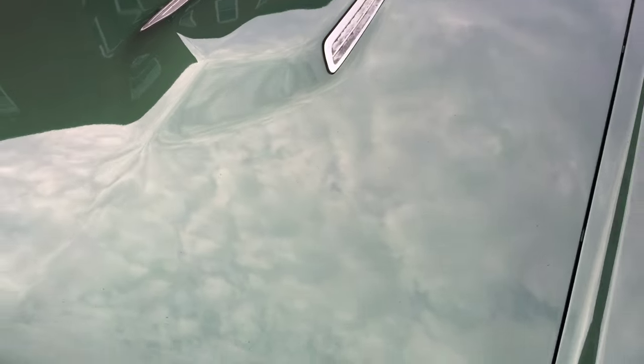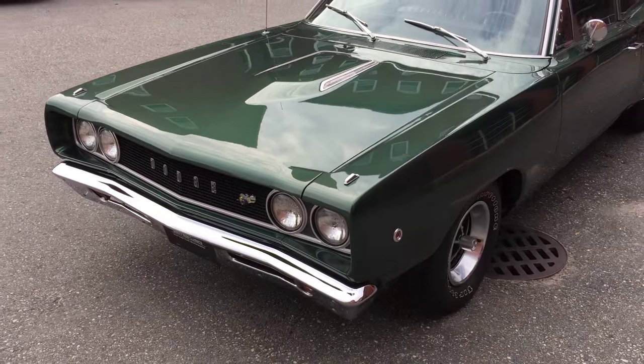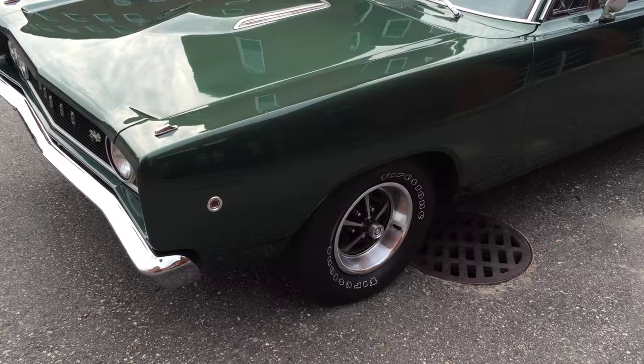It's weathered but it's original, and same with the interior — it's got a lot of original interior parts too, but it just gives it that great charm. It's a 383 big block, it's got a four speed in it, and it's got a Dana 60 rear axle.